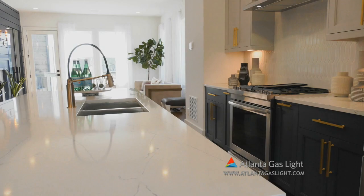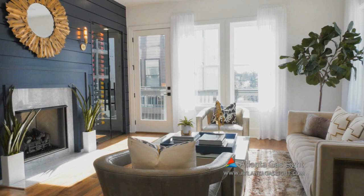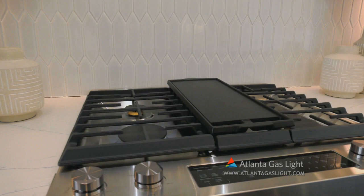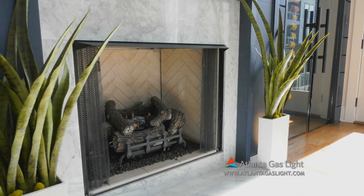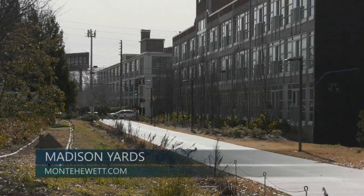The first level bedroom, which also has a full bath and access to the garage, would make an idealistic media room just beside the elevator that can transport you to any level. Each home includes the benefits of natural gas — clean, safe, reliable, affordable, and efficient — with natural gas furnaces, water heating, fireplaces, and cooktops, because every family deserves energy they can depend on at a cost they can afford. Community amenities at Madison Yards include professionally designed landscaping, fenced-in yards, and peerless access to the Atlanta Beltline's east side trail and the abundance of entertainment surrounding.